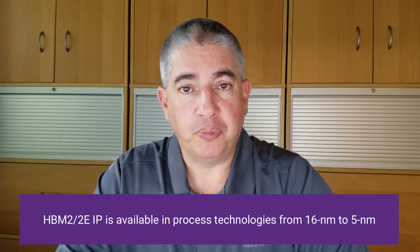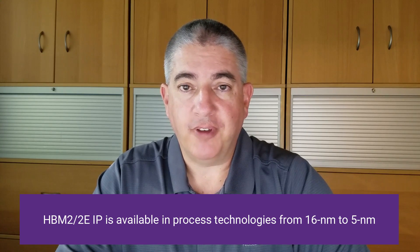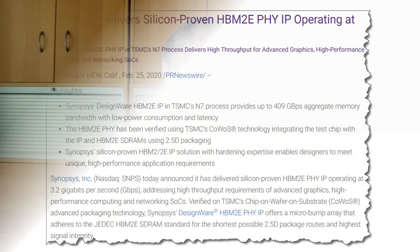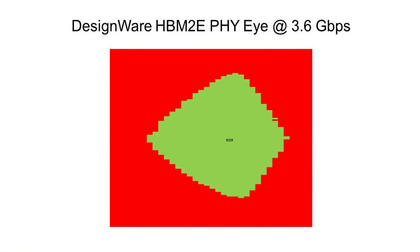If you're in the market for something with a little more bandwidth, HBM2 or HBM2E, we also have solutions there in multiple process technologies. In fact, we recently received silicon back in our lab for our HBM2E design, which ran flawlessly with 3.2 gigabit per second devices. And we were lucky enough to also get our hands on some 3.6 gigabit per second devices, which have been very promising and shown wonderful data eyes operating with our 3.2 gigabit per second IP.